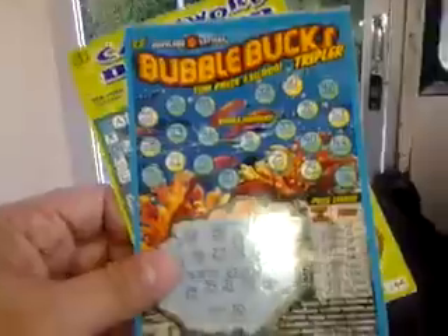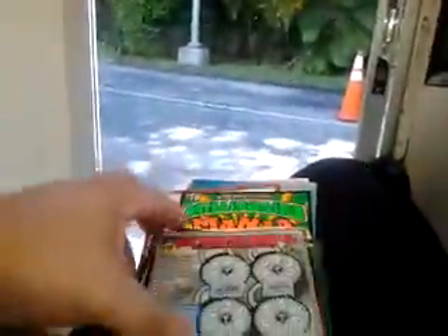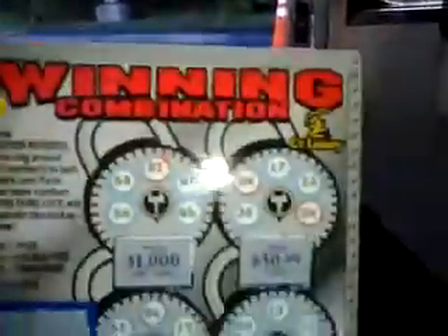We have a lot, folks. Rainbow Riches — Virginia. There's a crossword from Virginia — it says VA. Wheel of Fortune — South Carolina. Bubble Bucks — Maryland Lottery. Cashword Doubler — it's a crossword from the New York Lottery. Winning Combination — Connecticut Lottery.